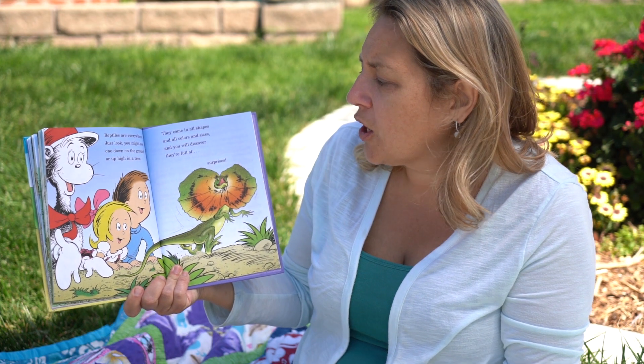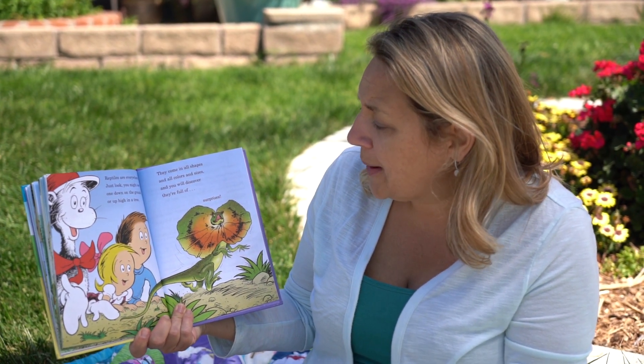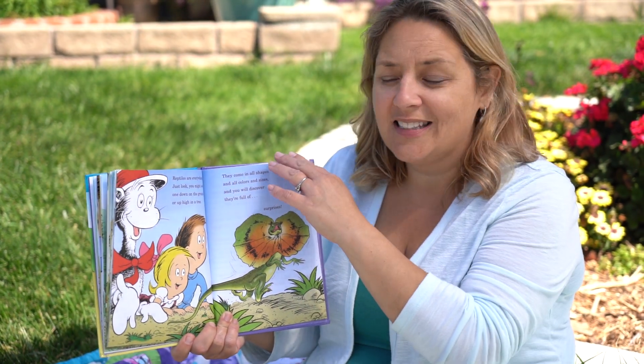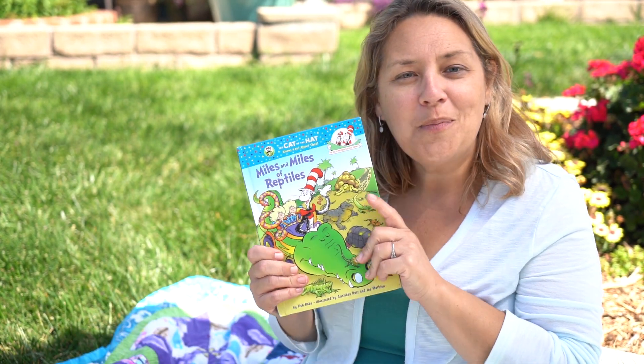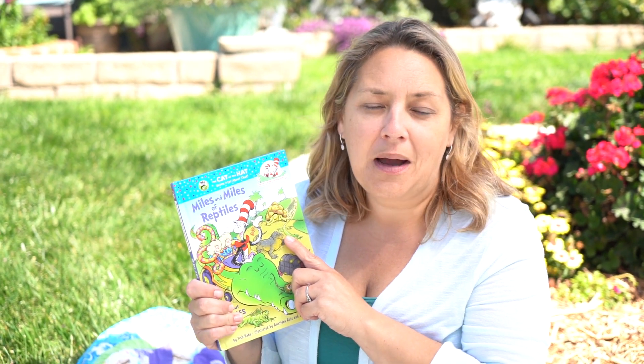Reptiles are everywhere. Just look — you might see one down on the ground or up in a tree. They come in all shapes and all colors and sizes, and you will discover they're full of surprises. This is the end. I hope you enjoy learning about miles and miles of reptiles in a rhyming and fun way.